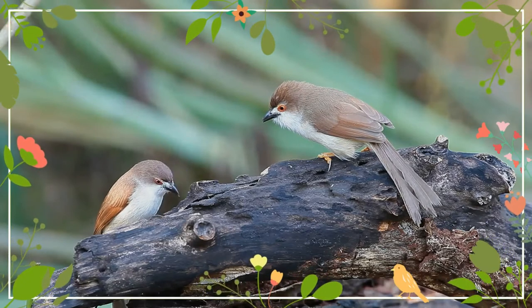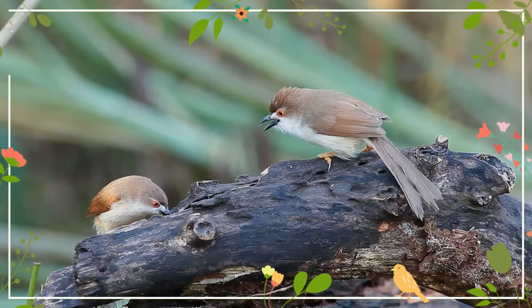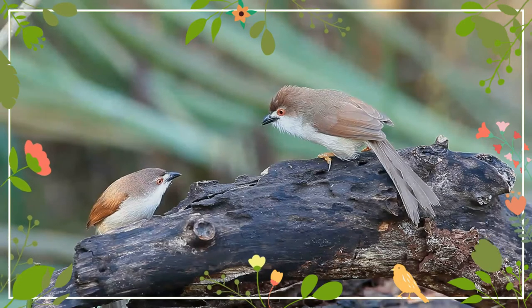On the IUCN red list, it is listed as least concern because of its wide distribution and stable population. It is about 18 cm long with a short bill and a long graduated tail.